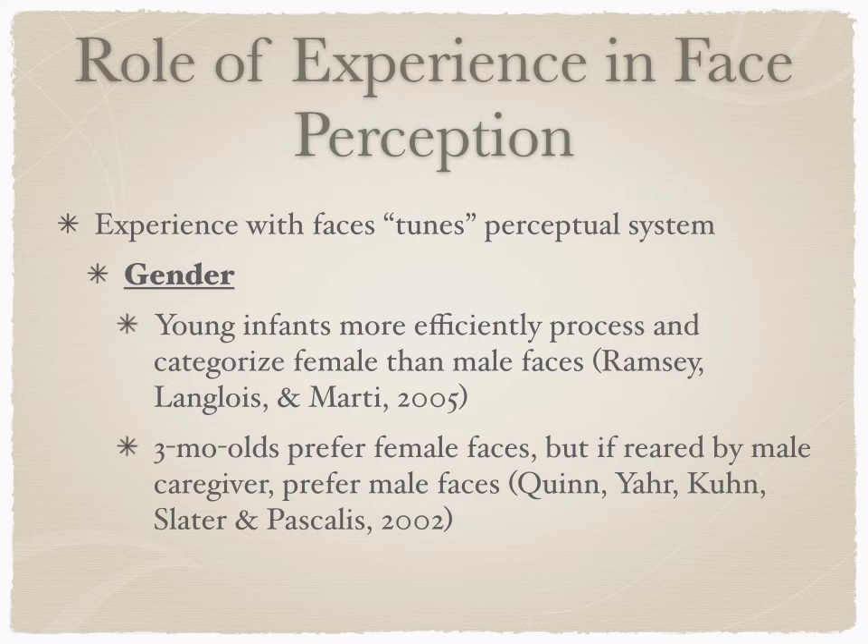If you're pushing your baby down the street in a stroller, the stranger more likely to stop and stick their face in the stroller is usually the little old lady — women tend to do more of this, giving infants more exposure to female faces. But what's really interesting is that infants raised by male caregivers show the flip pattern. It really is experience-based, tuning the perceptual system to what's most important and most salient.